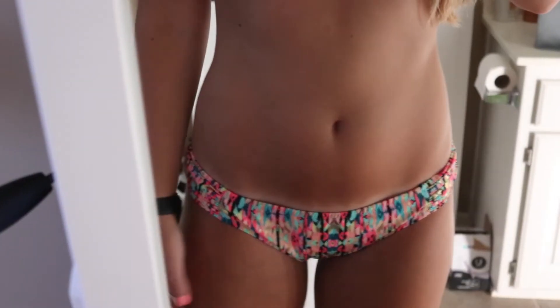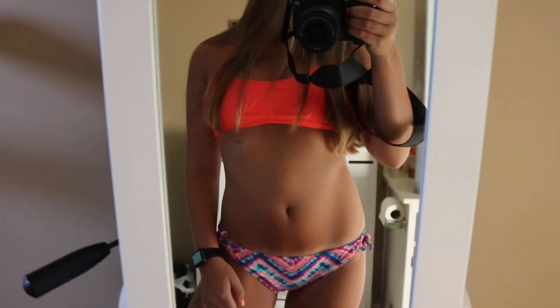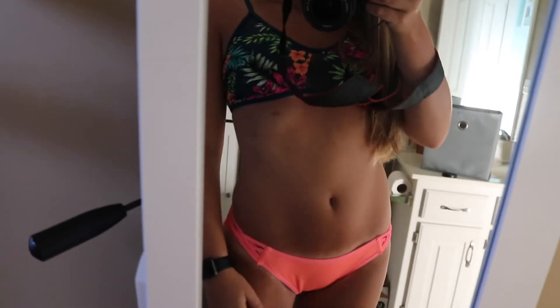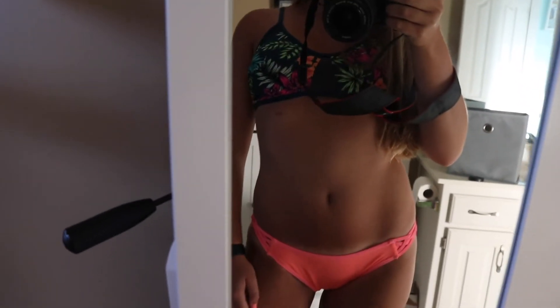I have a couple more bottoms. These ones are from Target with a tribal-ish print — I have a lot of plain tops I can wear these with and they're pretty full coverage. Then there's a tie-dye pair I think is from JC Penney — I love the colors but I'm wary of wearing them because I don't want the tie to come off. And the last pair is a plain pink pair from Target with a little crisscross detailing on the sides and a normal back that covers everything completely.